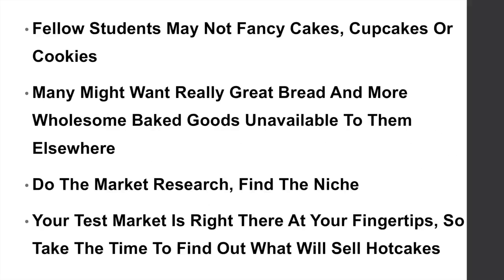Fellow students may not fancy cakes, cupcakes, or cookies, and many may want really great bread or more wholesome baked goods that are unavailable to them elsewhere. So do your market research and find the niche that's available at your local college or university. Your test market is right there at your fingertips, so take the time to find out what will sell like hot cakes.